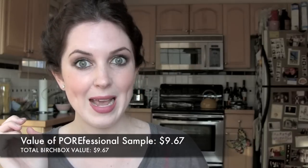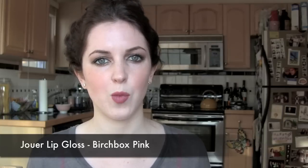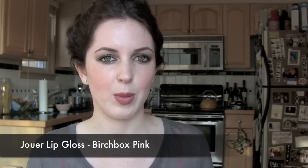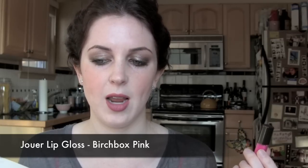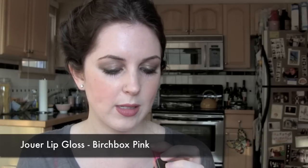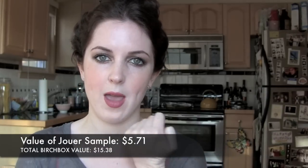The next thing I saw was this Jouer Birchbox pink lip gloss, and I was pretty excited because I had seen that everyone was going to get this. I thought it was a really cute color and I know Jouer makes some really great lip glosses. It is a crazy bright pink color because it is the Birchbox pink, but it goes on quite nice and sheer. They say they teamed up to create this custom fuchsia shade — apply one coat for semi-sheer pigment or build it for a hot pink pout. The sample is 0.06 fluid ounces; a full-size is 0.21 ounces and costs $20.